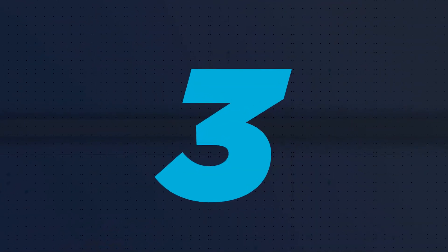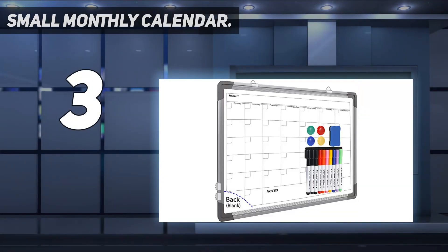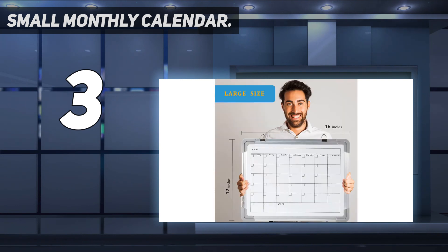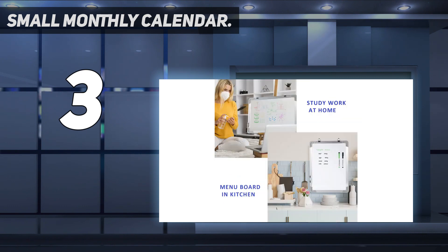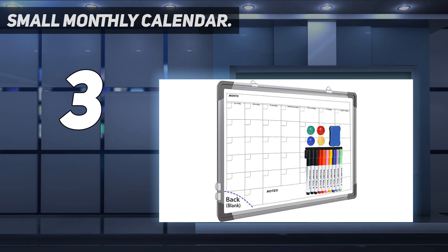At number three: Small Monthly Calendar with large sizes and super value packs. The 16 by 12 inch lightweight double-sided calendar dry erase board set comes with 10 magnetic dry erase markers, 4 magnetic pieces, 1 dry eraser, and 4 hooks. The portable design makes it easy to change placement as you like — great size for office desktop, study table, bedside table, class podium, and kitchen counter. The double-sided design maximizes your writing space for two projects at once.